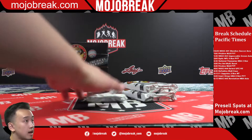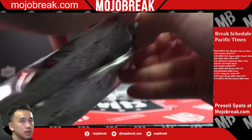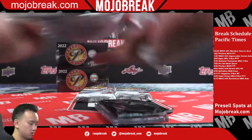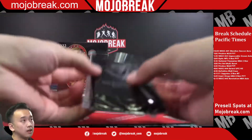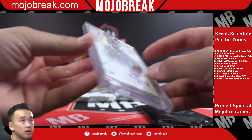Alright guys, the link is in the chat. It's already almost 1:10 and that 12 o'clock break is still not sold out — we're not even getting close. Rookie auto Jake Burger, White Sox.